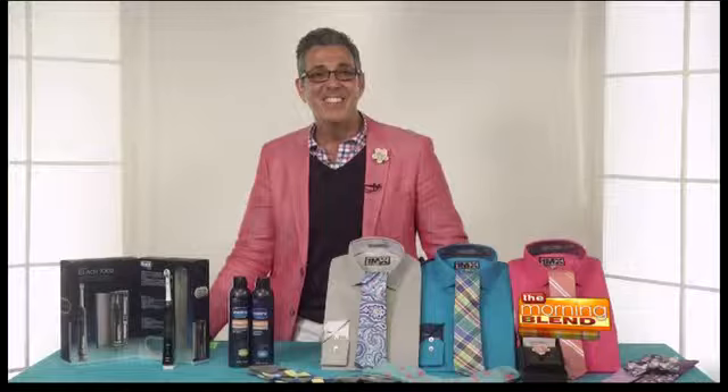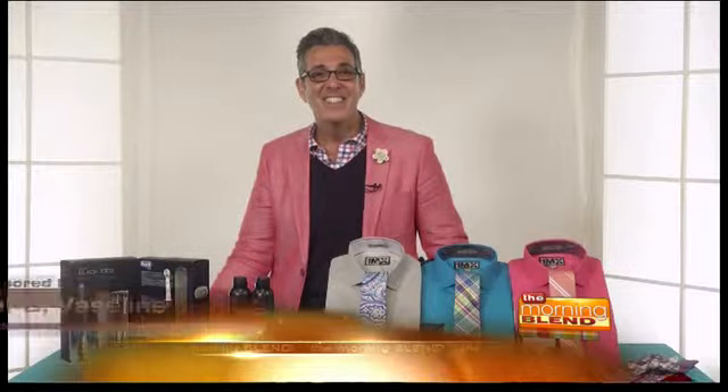Do you ladies want your guy to take more of an interest in his appearance without causing him to lose his manly aura? Guys, are you looking for an updated style but still want it to be comfortable and express who you are? Well, look no further — men's style expert George Bouchard is here with easy tips for an easy manly makeover.